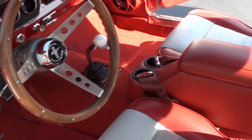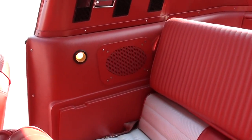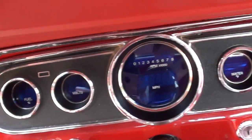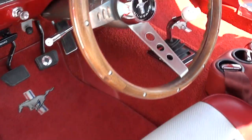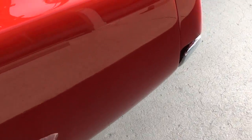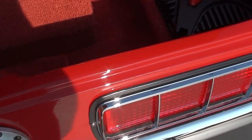It's got a custom console in there, a Hurst competition shifter, a wood steering wheel, and a full fold-down rear seat. It's got a full Dakota Digital dash and a complete custom sound system — you can see the kick panels and stuff, it's going to shock you. Stainless dual exhaust, and a stock rear end with a 3.55 posi in it.